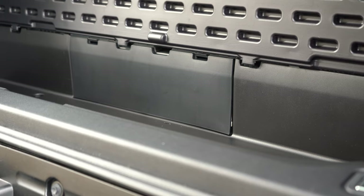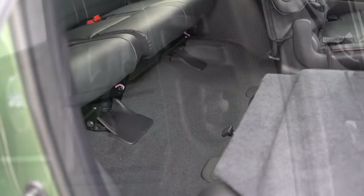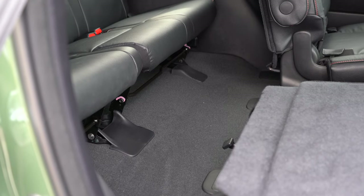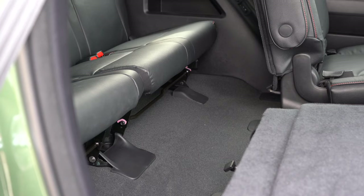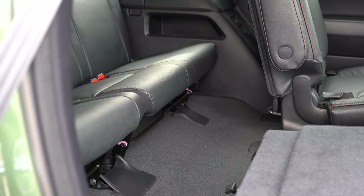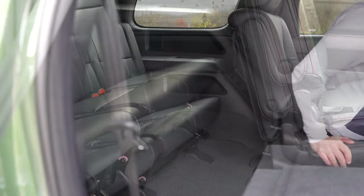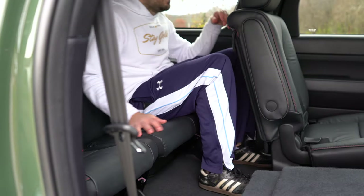There's also some in-floor storage and grocery hooks back there. Third-row legroom comes in at 35.3 inches — excellent for a third row, and better than the Suburban's 34.5 inches. At six feet tall, I have plenty of space back there.